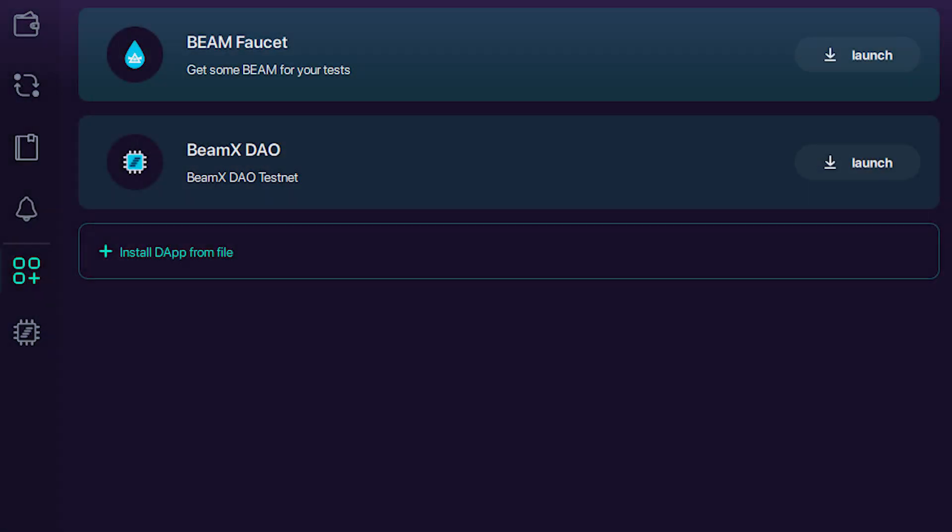Earlier today we released BEAM Desktop 6.1, and it's a very important version because it includes a lot of improvements and features specifically designed for our decentralized application ecosystem. One such feature is the ability to distribute and load BEAM dApps as standalone packages, which improves decentralization and censorship resistance compared to a centralized web page or a dApp store.